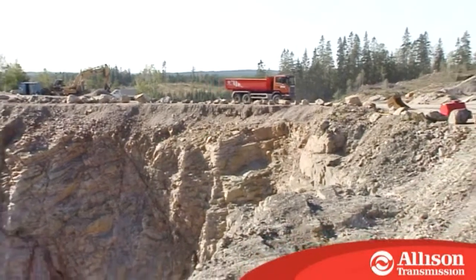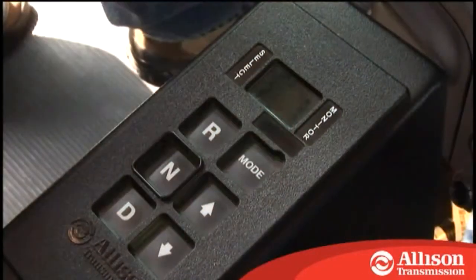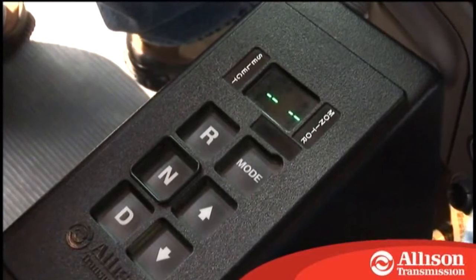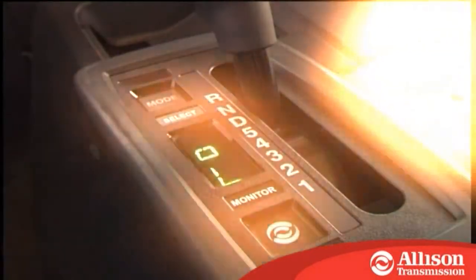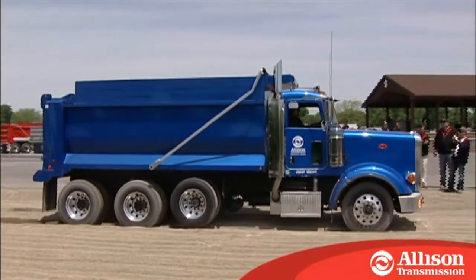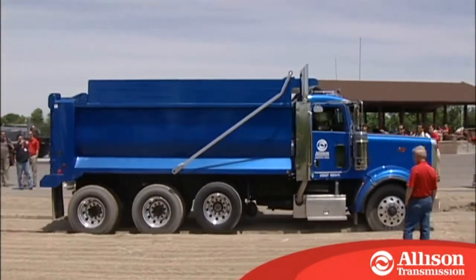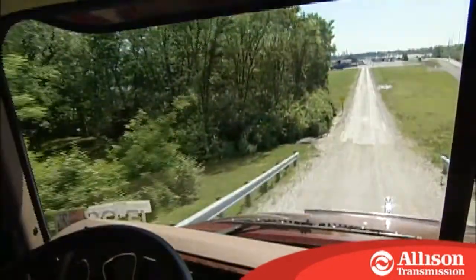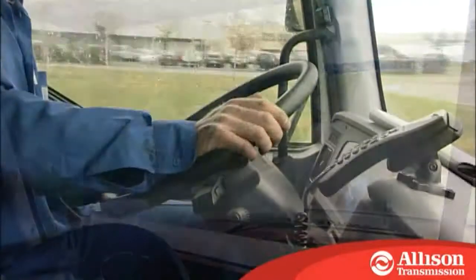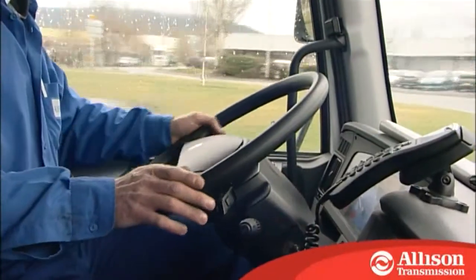Additionally, the latest electronic features such as RELS and LBSS interpret topography and vehicle load conditions to ensure powerful yet efficient shift strategies without any driver intervention required. These features work around the clock using advanced adaptive controls.